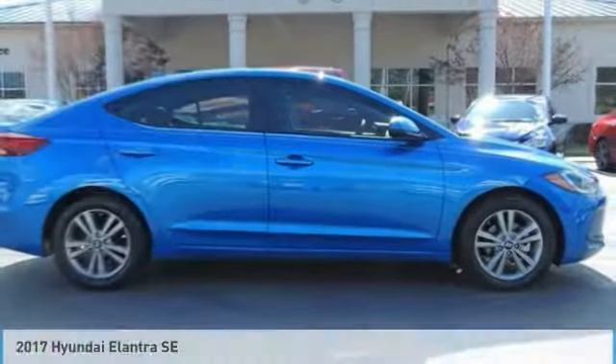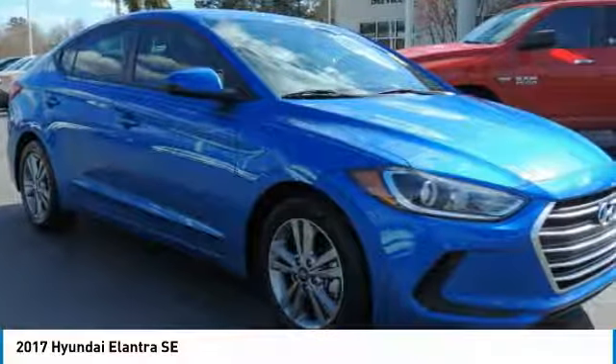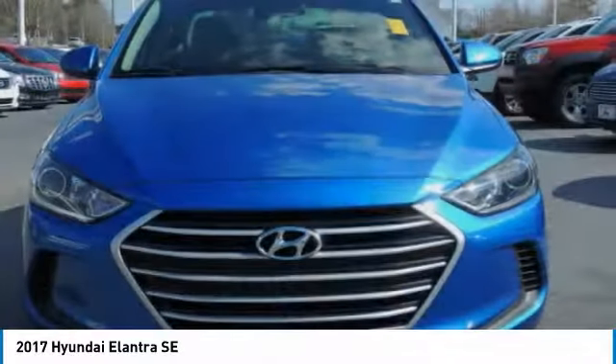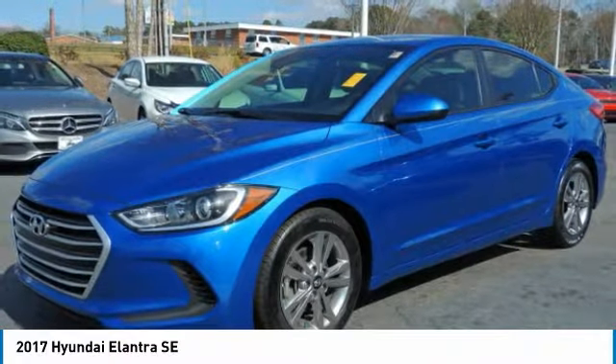Make a ride in the 2017 Elantra. The Elantra boasts the most interior room in its class and gets an exceptional 35 miles per gallon. With its luxurious standard features, the Elantra is an easy choice.